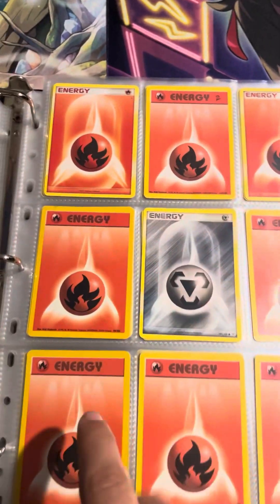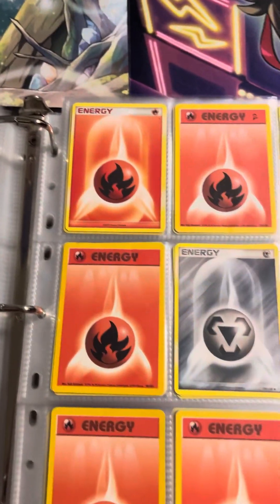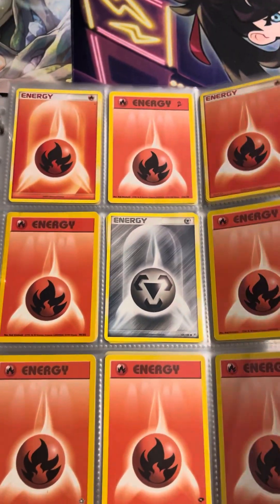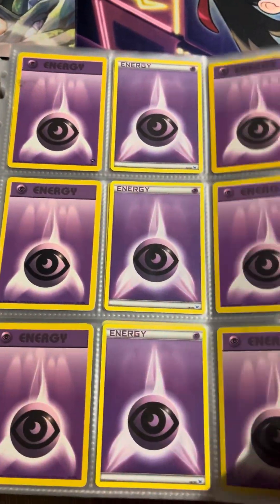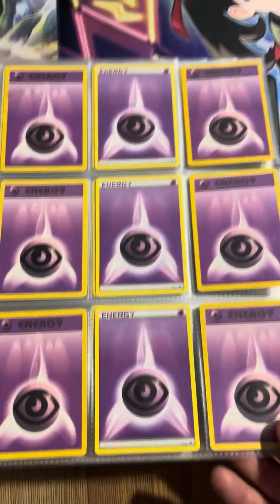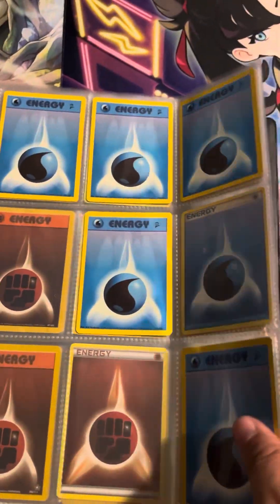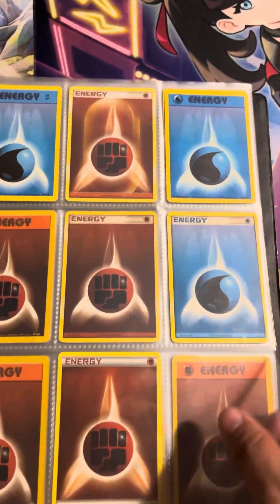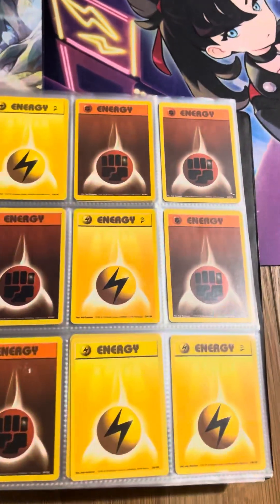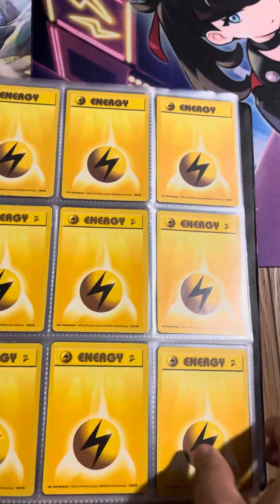We've got all of our Fire Energies — some Base Sets, I think I have like three of these Base Sets back here, Base Set 2, Gym Leaders, Gym Challenge — all that stuff. Some more Metal Energy. Psychics again — we've got a lot of Base, Base Set 2, Gym Era, all of those things. Water is about the same — a lot of Base Set 2, a lot of a little Base Set. Fighting as well. And Electric about the same. It's a lot of Old School Energies and, if you can't tell, I enjoy my Old School Energies.